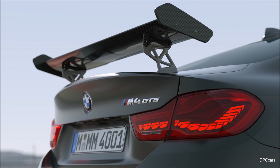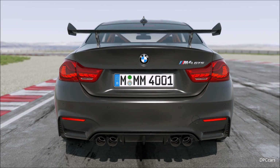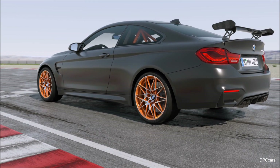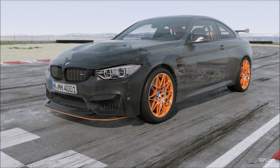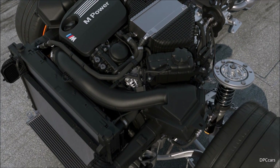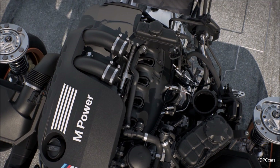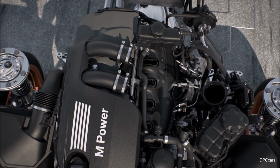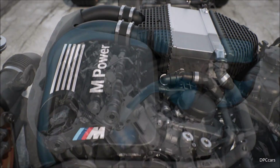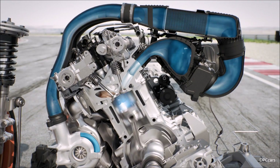Combined with the rear wing, which also features various setting modes, this car has clearly been optimized for the racetrack. Besides the aerodynamics, the car has also made a leap forward in terms of power. We used water injection in this car for the first time, giving it an additional 50 HP compared to the M4 competition package, for a total of 500 HP, setting it up for extremely good racetrack performance.